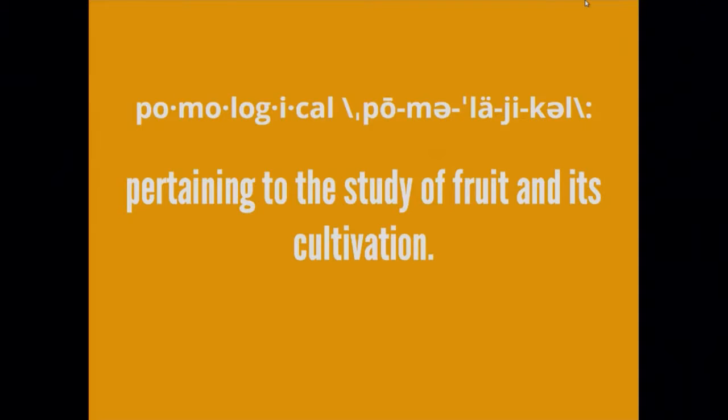For me the story starts in February of this year when I first found the collection. This is the Pomological watercolor collection. 'Pomological' is my third most used word in my vocabulary these days — it pertains to the study of fruit and its cultivation. My story starts in February 2015 when I was doing a personal project called Public Domain Thing of the Day.